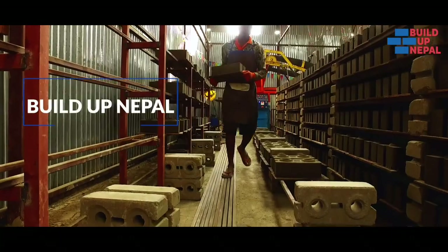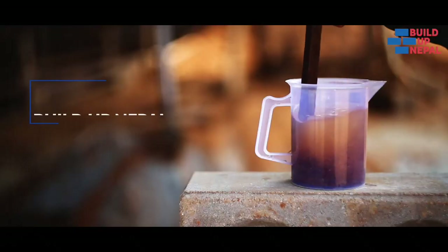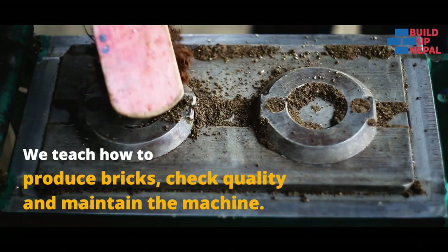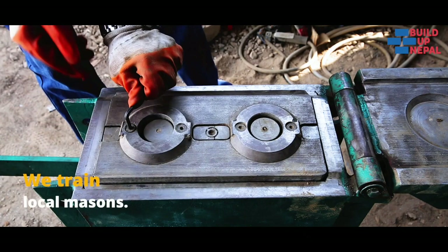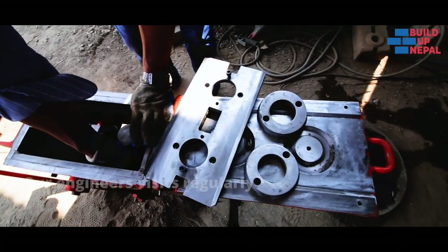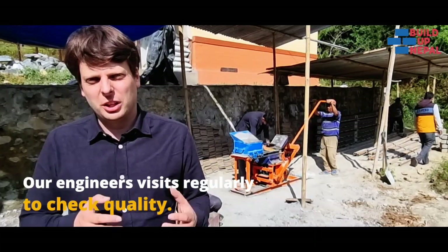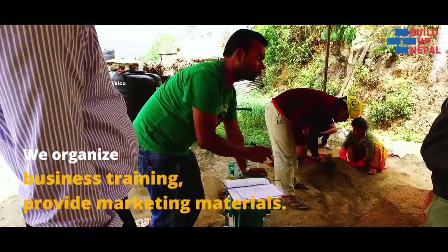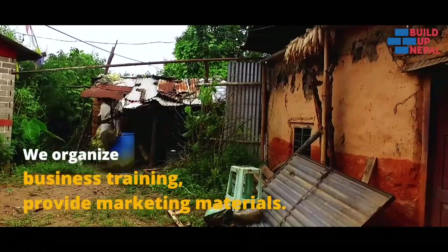BuildUp Nepal is working to help every enterprise succeed. We teach how to make bricks, how to check quality, how to maintain the machine. We train local masons how to build with the bricks. Our engineers visit on a regular basis to check quality and solve technical problems. We also provide business trainings, marketing materials and help the enterprise to kickstart their sales.